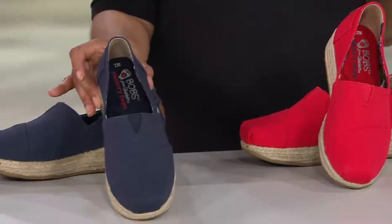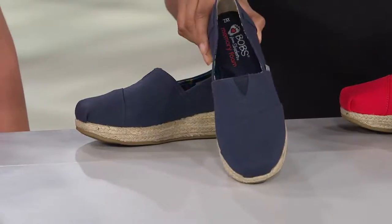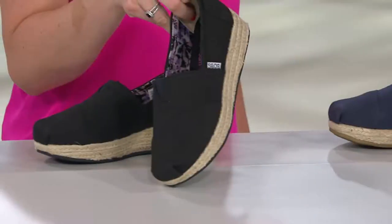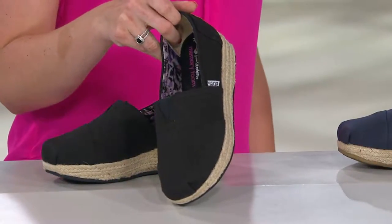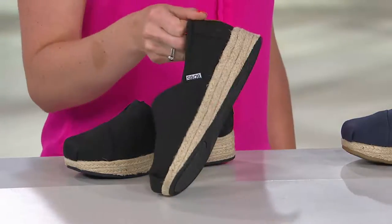Next up is the navy, so there's your blue — red, white and blue. Classic in an espadrille. And then there's the black, which feels like a little bit more of an uptown vibe. You don't normally see a black espadrille, and I love that about this with the full woven wrap around the wedge — so cute.